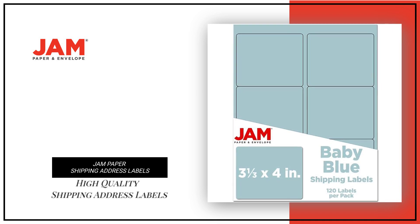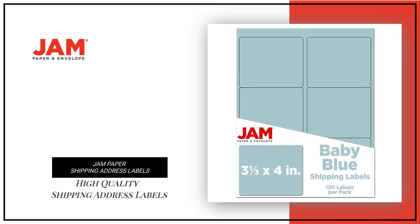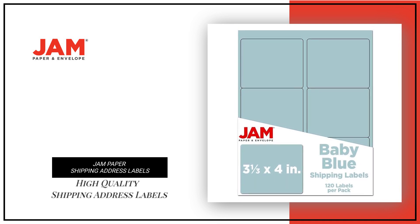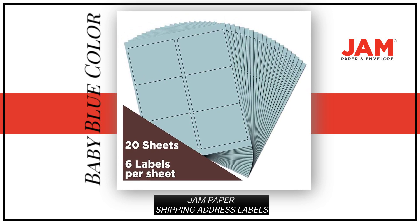Looking for high-quality shipping address labels to mail your package? Look no further than our Jam Paper Shipping Address Labels. These labels come in a baby blue color, adding a pop of color to your package.